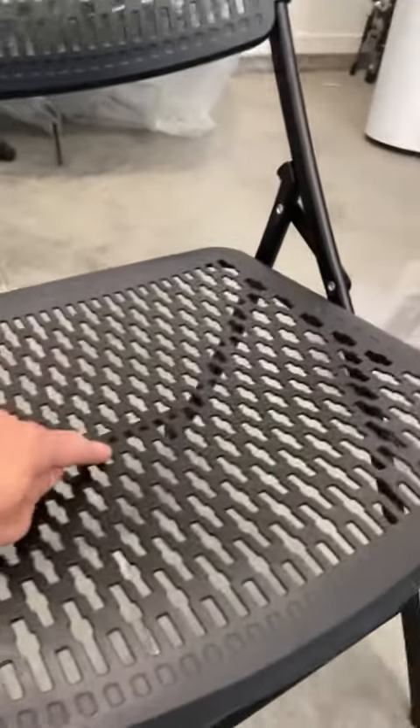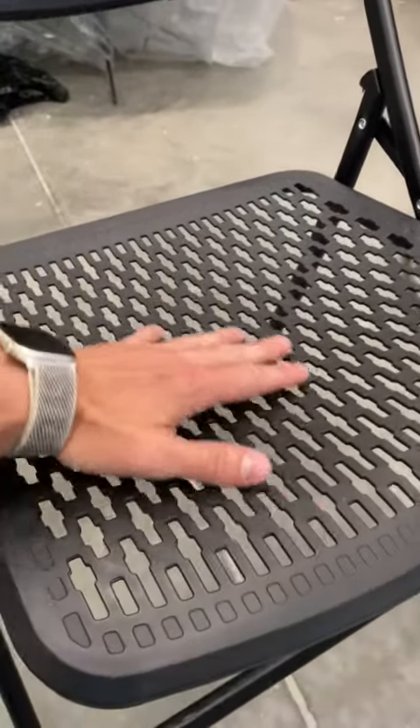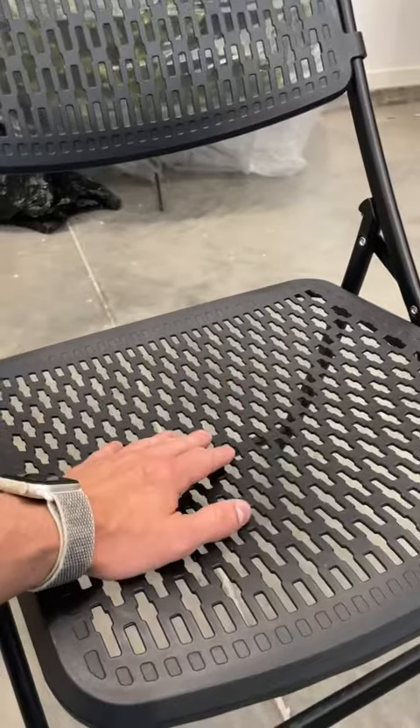I love that it's perforated — two reasons. One, because if it's left outside and it rains, the water is going to go through versus just a huge puddle forming right here like on other ones. It will then obviously go through, and it's not going to ruin this plastic nearly as much as other ones.